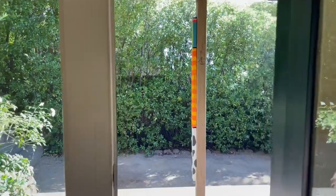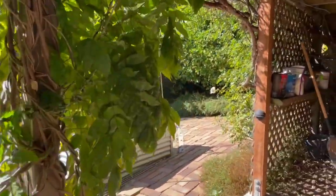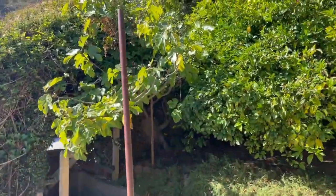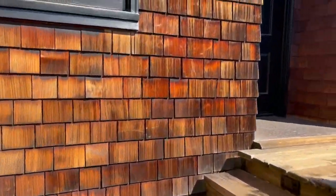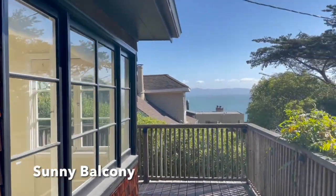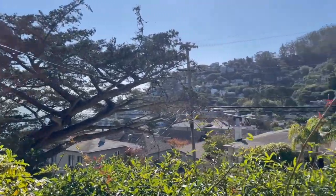Back out to the courtyard, we'll head upstairs. Here we have a fig tree and a lemon tree. And a beautifully sunny patio where you can see the bay and the Hurricane Gulch neighborhood.